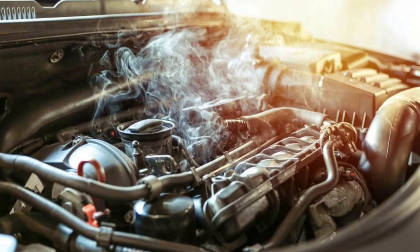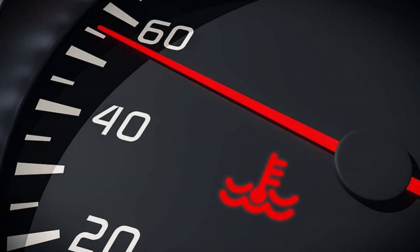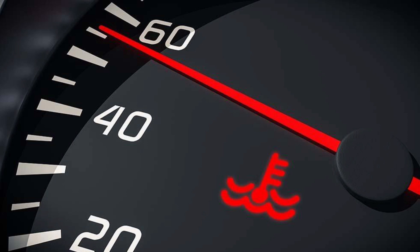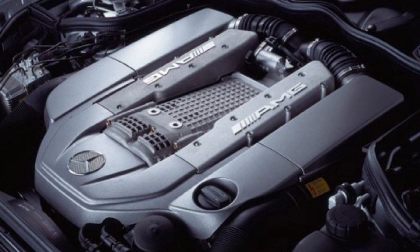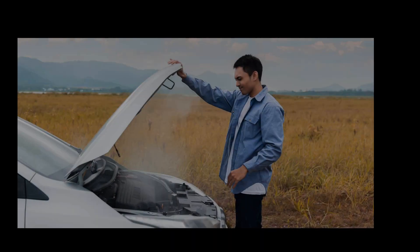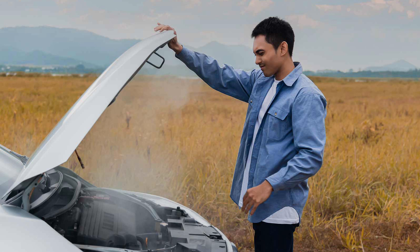Hello and welcome to Spark Automotive. In today's video we're going to see five common causes of engine overheating and how to fix it. If your car's engine is overheating, it can be a huge hassle. Not only will it make your car difficult to drive, but it can also cause extensive damage to the engine. Understanding what the causes are, you can take steps to prevent them from happening and keep your car running smoothly.